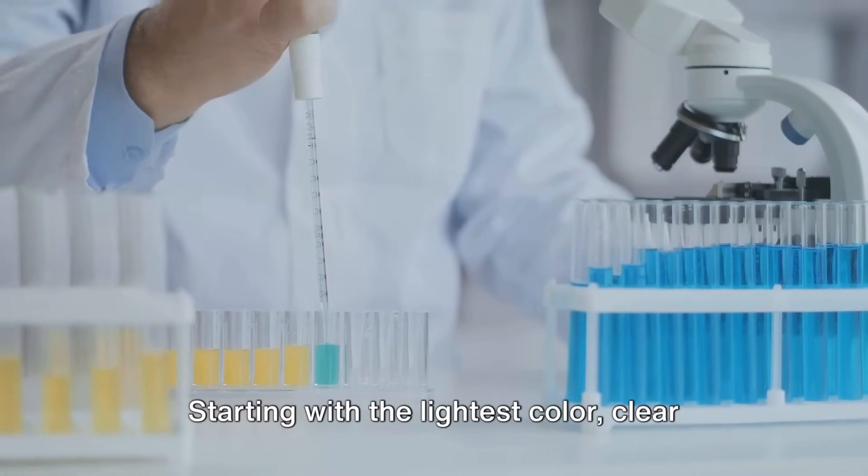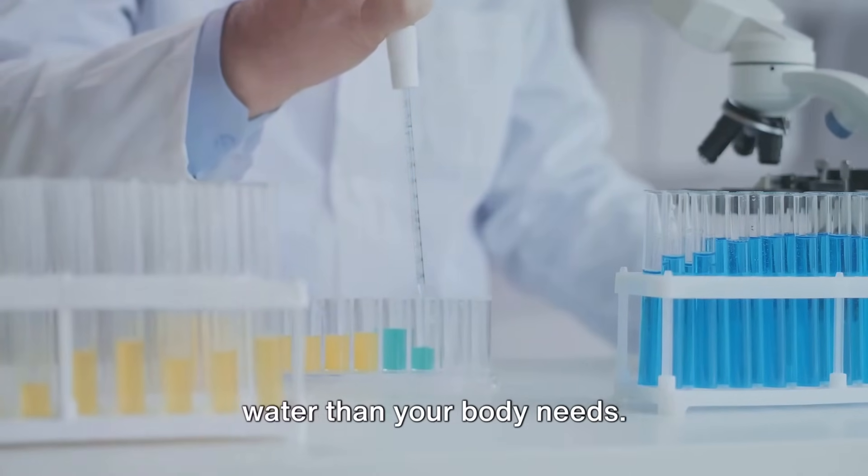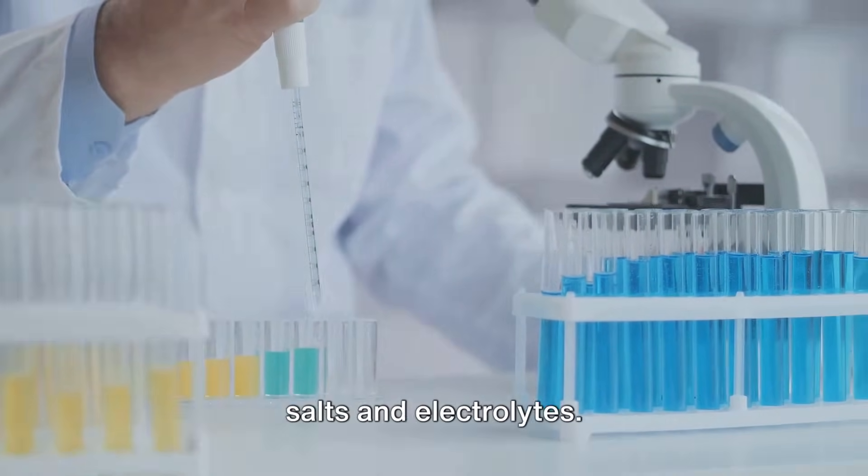Starting with the lightest color, clear urine might seem perfectly healthy, but it could indicate that you're drinking more water than your body needs. This could potentially dilute essential salts and electrolytes.